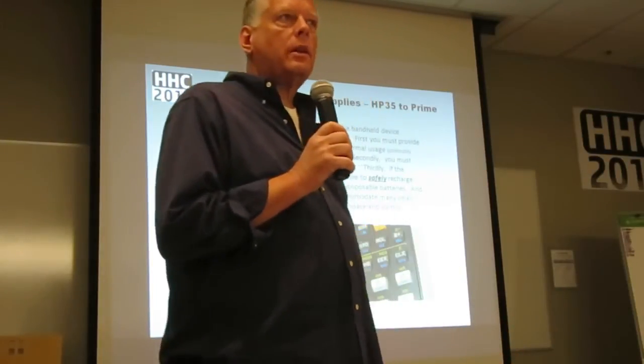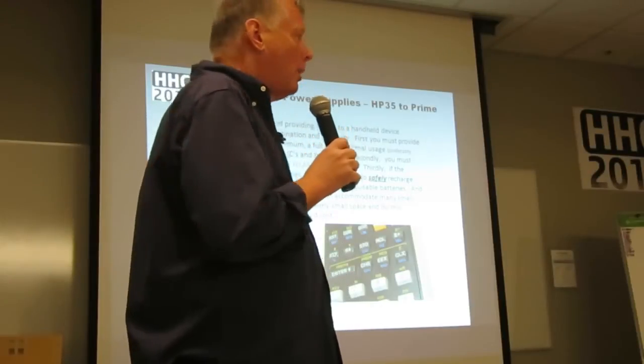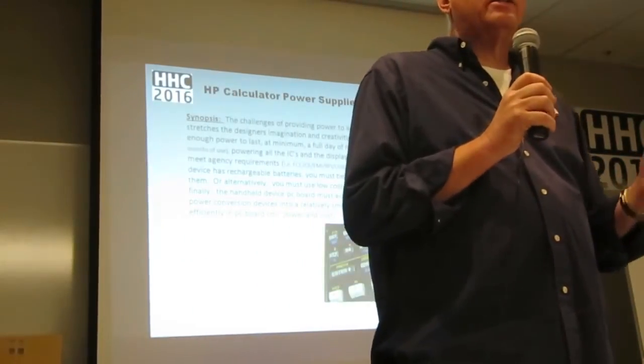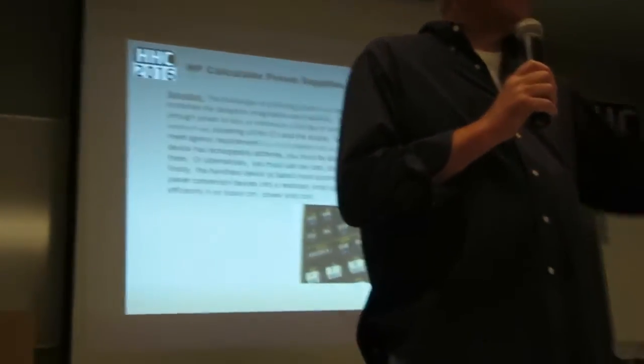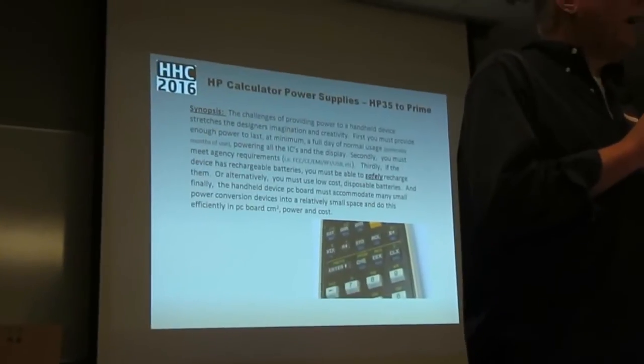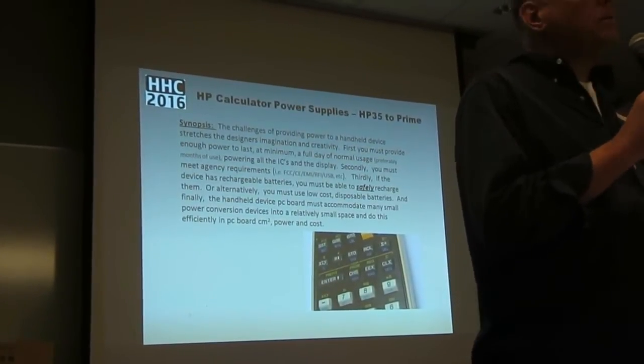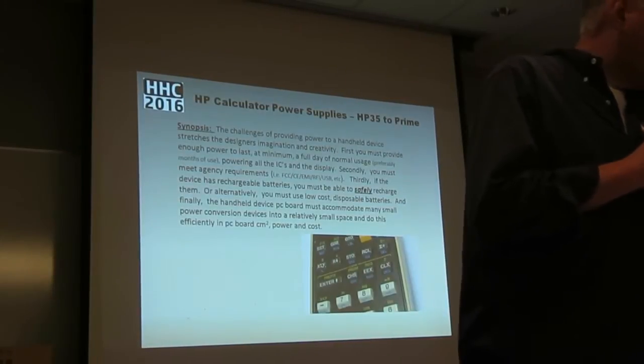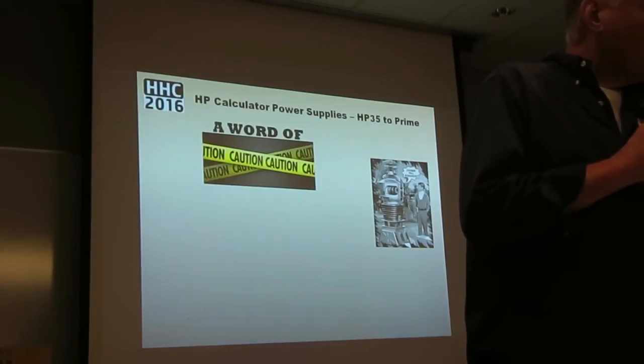Thirdly, the device probably has rechargeable batteries — it may not, it may use disposables. But if you use lithium-ion, that's a real interesting topic these days. And then you have to fit everything into a small space. As Eric knows in designing hardware for calculators, there's always the question: do I use double-As, triple-As, or CR2032s?